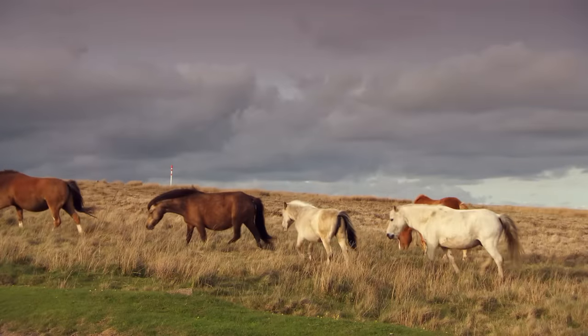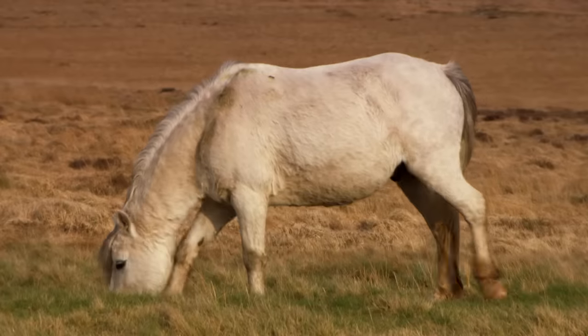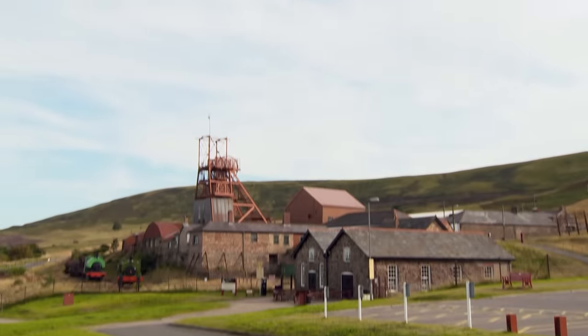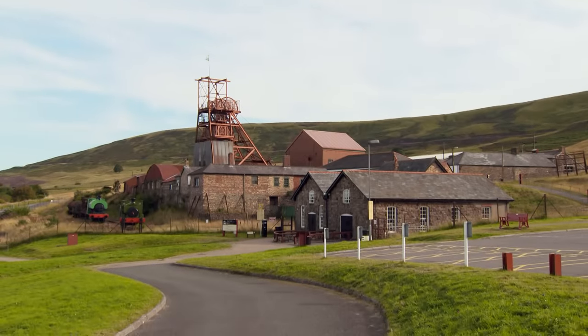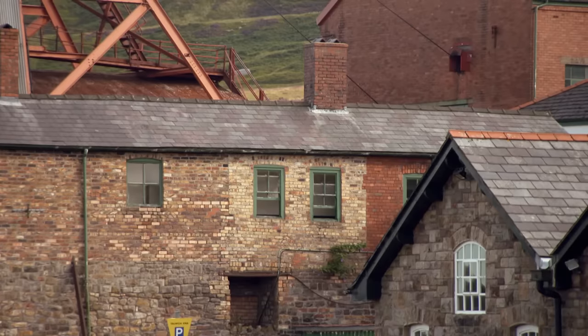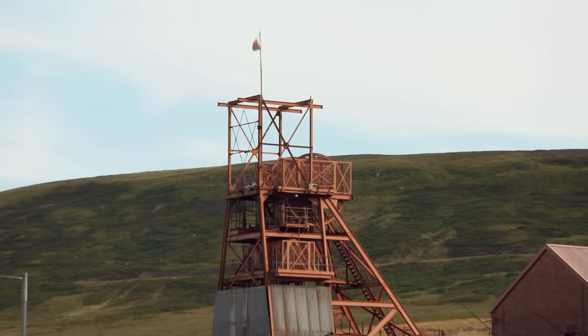Dominating the region is the stunning scenery of the Brecon Beacons National Park. Many of the rivers in South Wales start high in these hills, and along their courses lie historic towns and villages such as Usk, which in the past relied on the rivers for their prosperity. The Brecons are also home to one of the world's oldest horse breeds, the Welsh Cobb, which has lived here since Roman times. Just south of the park on the heather-clad moors of Blynaven is the Big Pit National Museum.